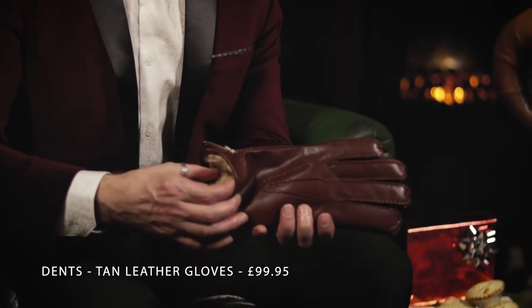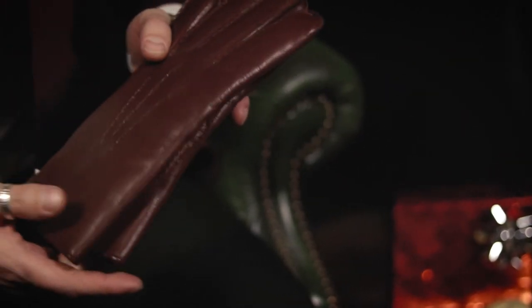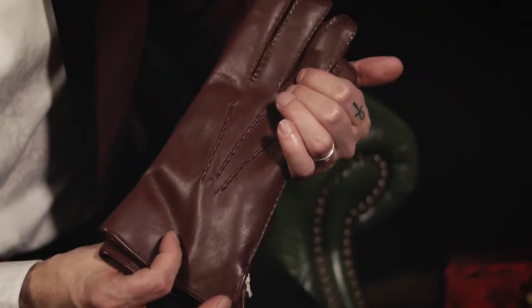First up for me are these dark tan dense leather gloves. They're lined with fur to keep you really warm. They're going to be a great addition to any gentleman's wardrobe and they're available at Coase online for just £99.